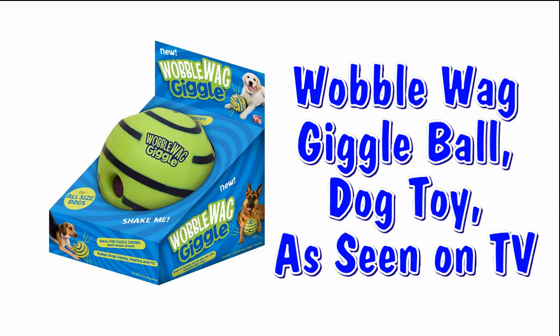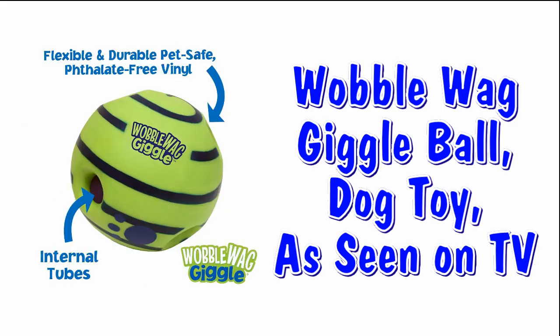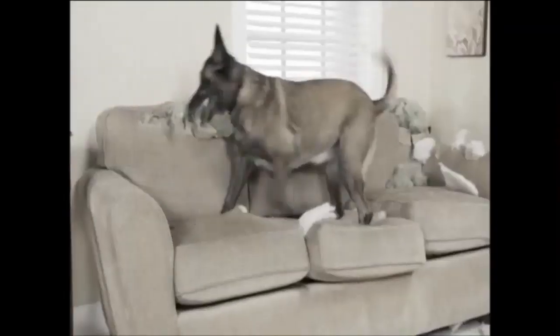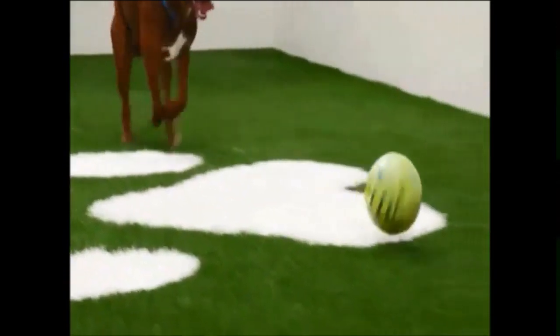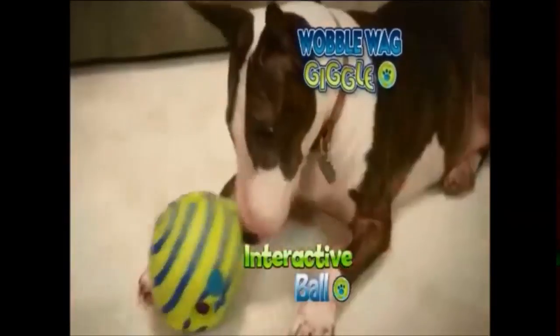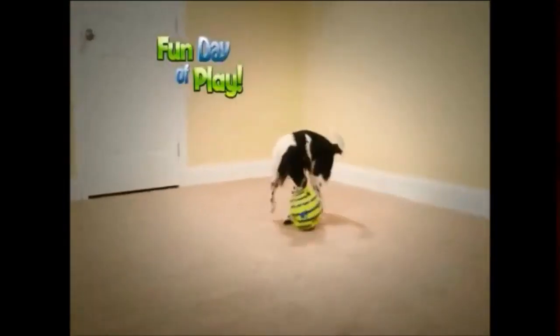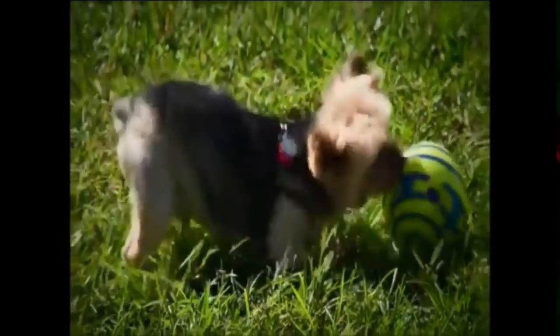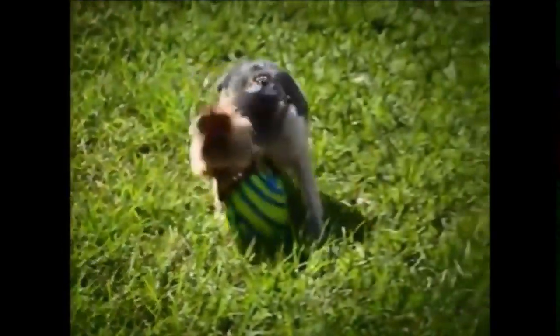Next is the famous Wobblewag Giggle Ball, as seen on TV — and here's their video. Your four-legged friends are always looking to have some fun, but when you're not around they can be lonely and tear up the town. Not anymore — introducing Wobblewag Giggle Ball, the interactive ball that makes the most hilarious sounds, turning a lonely day into a fun day of play while you're away. Just a nudge from their nose and off it goes, wobbling around as it makes engaging play-with-me sounds.